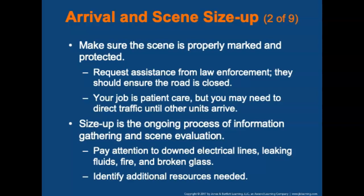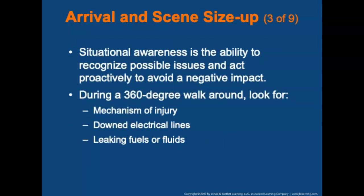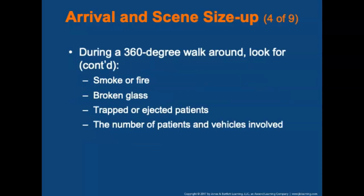Pay attention to downed electrical lines, leaking fluids or fire, and broken glass. Identify any additional resources that may be needed, including additional units or other public safety personnel. Maintain situational awareness — the ability to recognize possible issues and act proactively. Evaluate hazards and determine the number of patients by doing a 360-degree walk-around of the scene. Look for mechanism of injury, downed electrical lines, leaking fuels or fluids, smoke or fire, broken glass, and trapped or ejected patients.